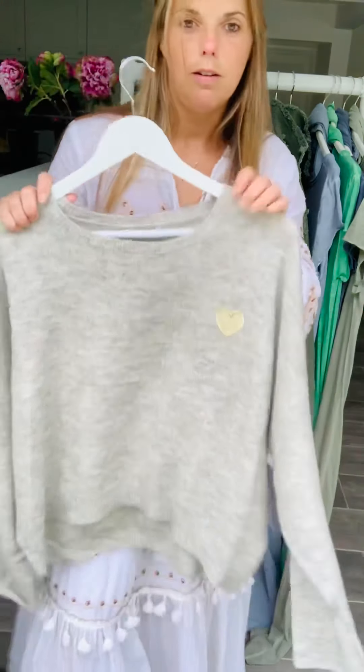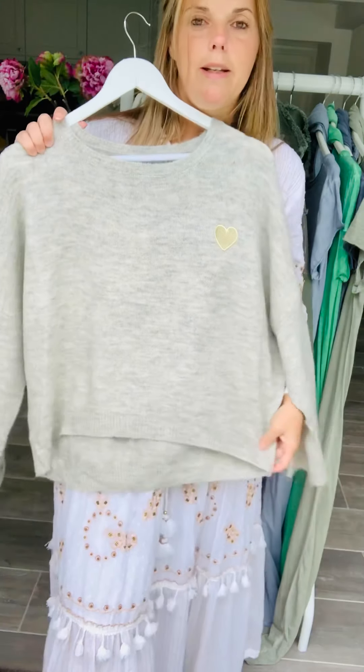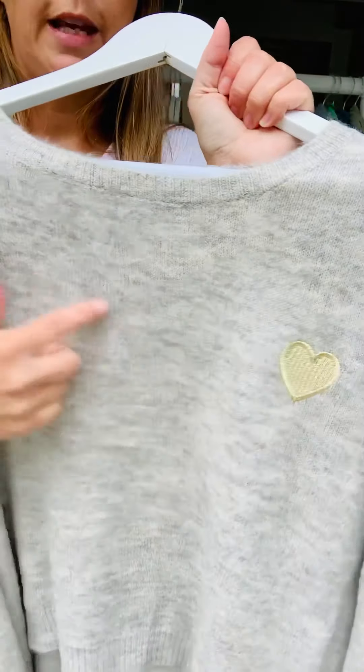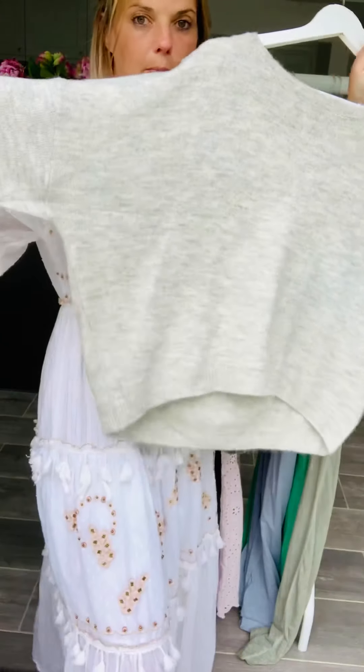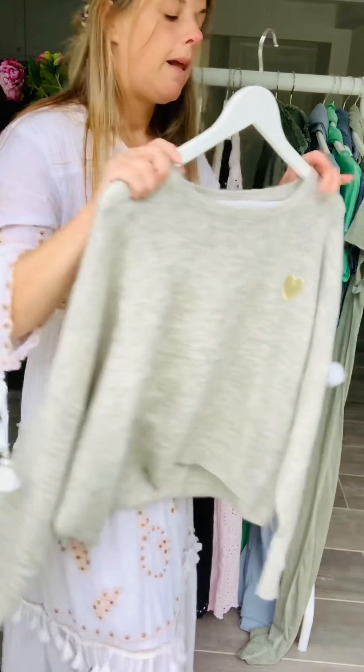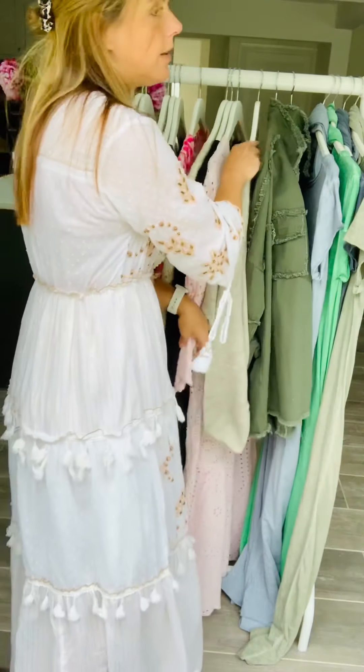I did buy a lightweight knit just to throw over when those nights go a little bit chillier and cooler — you might think I'm mad! I just like the gold heart embroidery there. It's a bit more of a boxy wing, a little bit shorter, so you can wear a vest underneath. And I really like the colour grey because it just goes with most things.